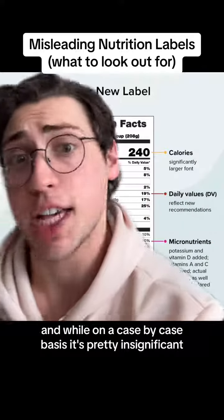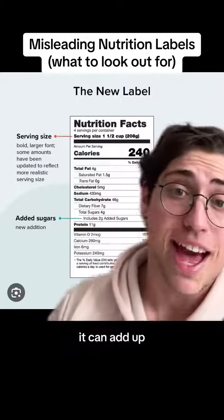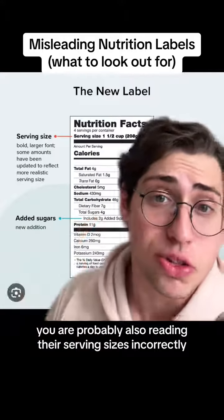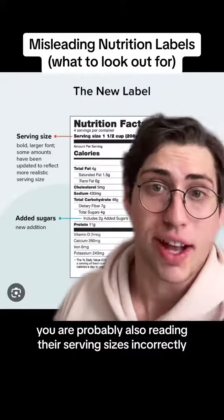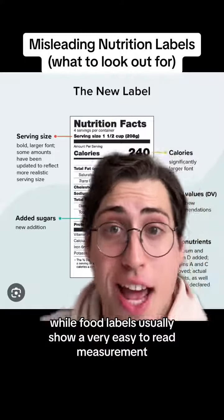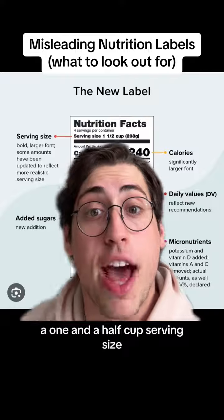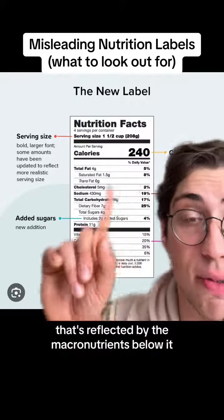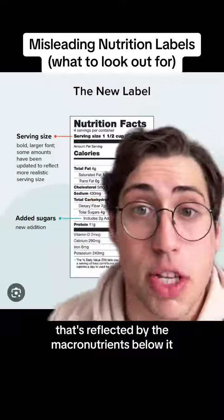And while on a case-by-case basis it's pretty insignificant, it can add up, so pay attention to that. Additionally, you are probably also reading their serving sizes incorrectly. While food labels usually show a very easy-to-read measurement, as you can see here, a 1.5 cup serving size,